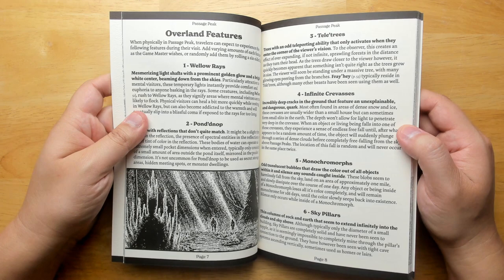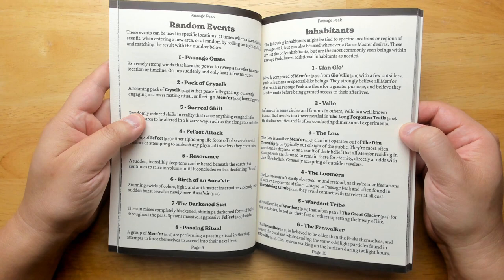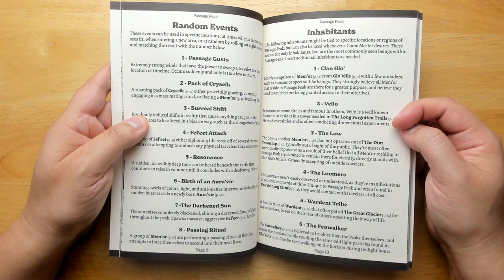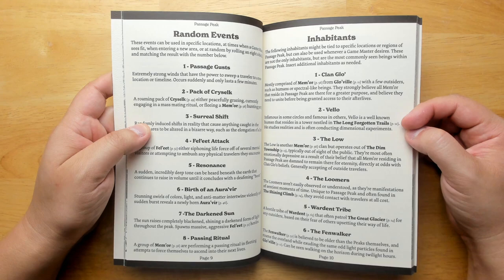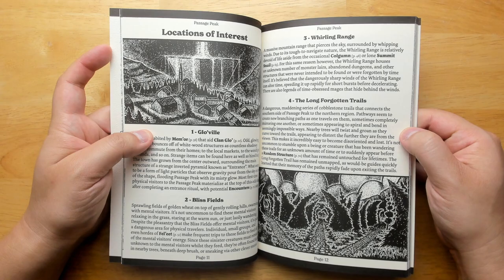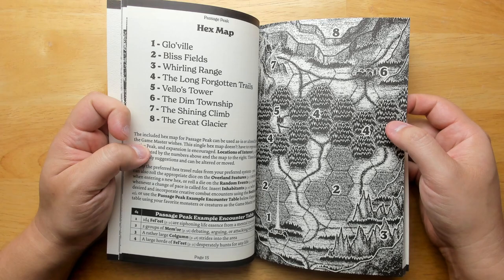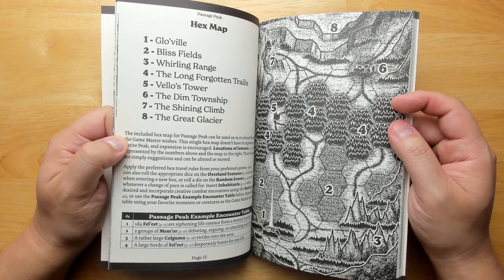Passage Peak has different overland features like sky pillars — thin columns of rock and earth that seem to extend infinitely into the clouds. There are random events like different monster attacks, surreal shifts, and extremely strong winds. Inhabitants include Velo, a well-known human who resides in a tower nestled in long-forgotten trails and studies realities, often conducting dimensional experiments. There's a hex map for it, though it might be better if the map was before the locations — we read about all the locations and then find out where they are, so it'd be nicer to have the picture first.